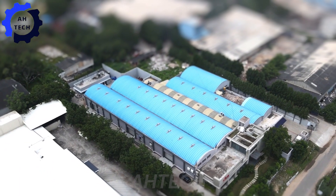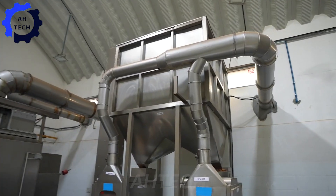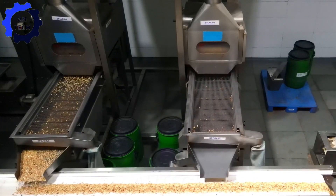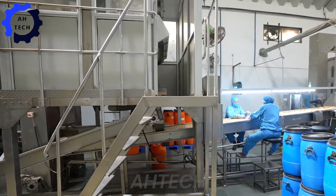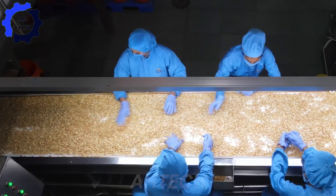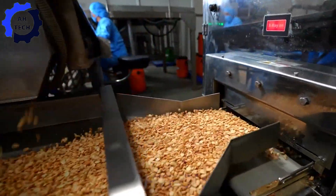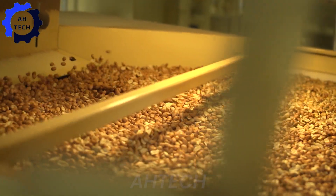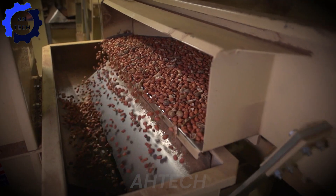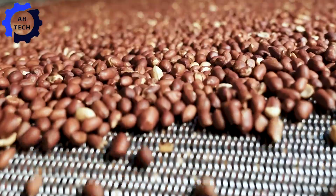We will explore the fascinating world of peanut butter production, where advanced agriculture technology transforms peanuts into the rich butter we all love. Our journey begins with top-quality peanuts. Using advanced sorting technology, we ensure that only the finest peanuts make it through our process. These peanuts are then roasted to perfection in our state-of-the-art roasters, enhancing their natural flavor and aroma.